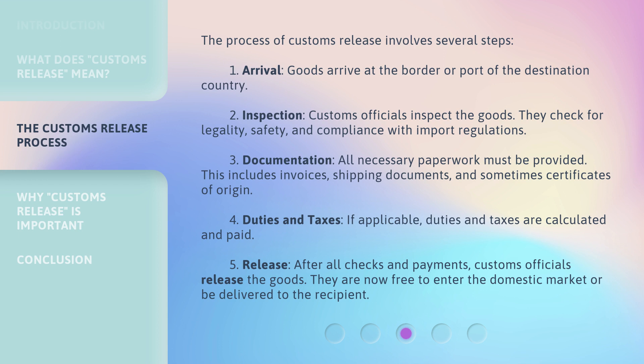Third, Documentation: all necessary paperwork must be provided. This includes invoices, shipping documents, and sometimes certificates of origin. Fourth, Duties and Taxes: if applicable, duties and taxes are calculated and paid.